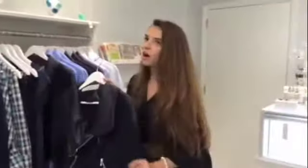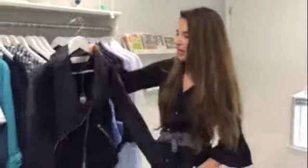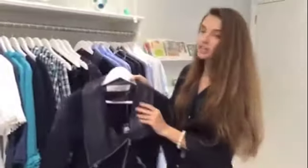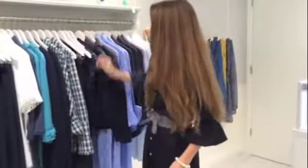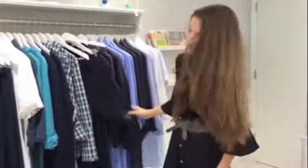Another favorite piece in the collection is this amazing biker jacket. It's vegan leather and it's actually machine washable. And it goes great with these fun little riding pants.